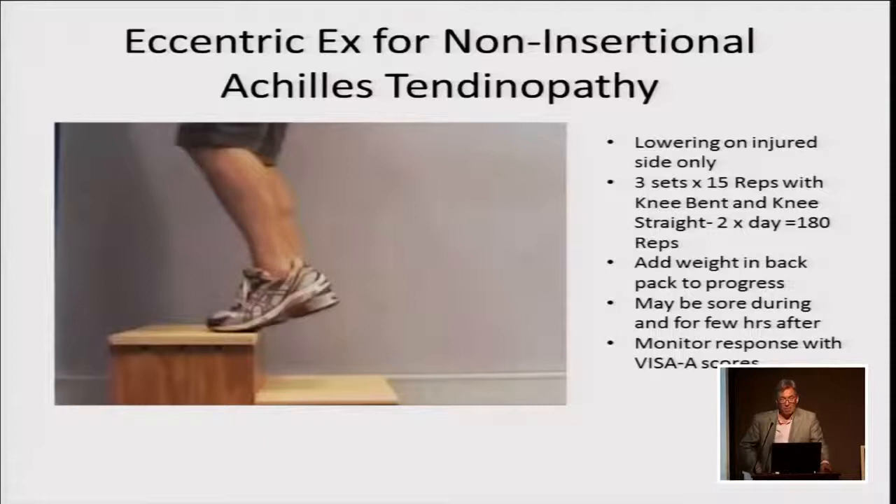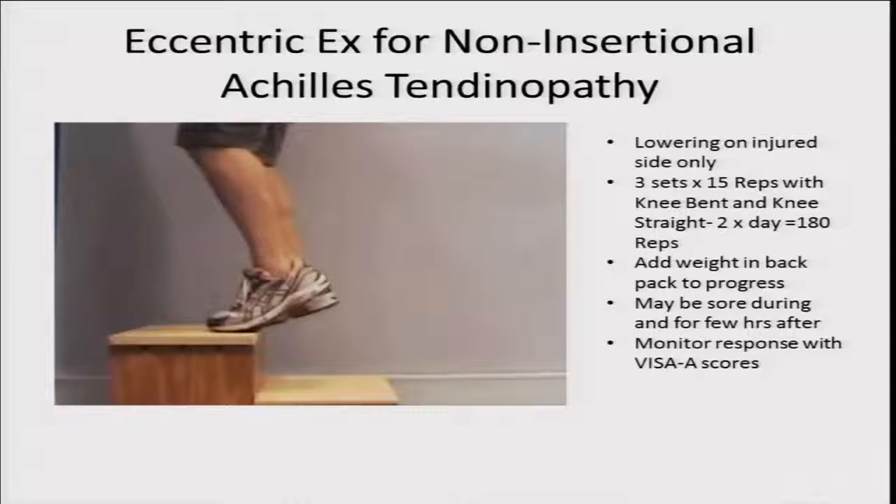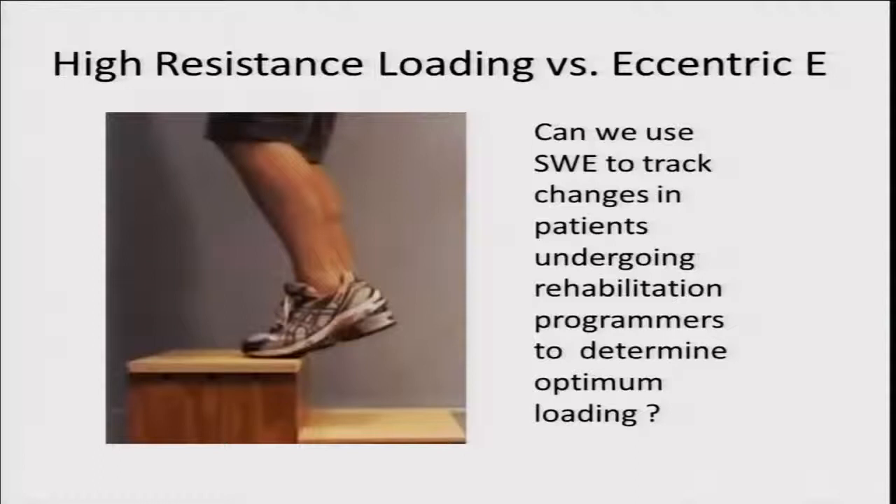Thinking about practical implementation: the standard eccentric exercise protocol has you lowering on the injured side only, three sets of 15 repetitions, knee bent and knee straight, twice a day — 180 repetitions — adding weight in a backpack to progress as symptoms allow. If we had a validated tool such as shear wave or UTC, we could potentially look at changing our rehabilitation programs according to the values we see in response to changes in the mechanical properties of the tendon, rather than just following a fixed protocol.